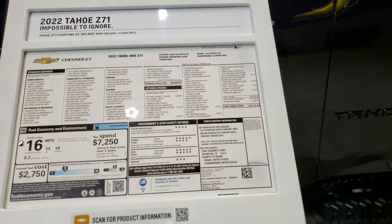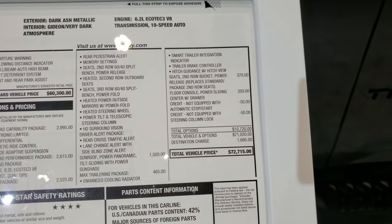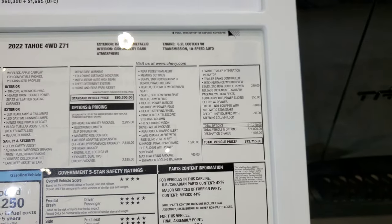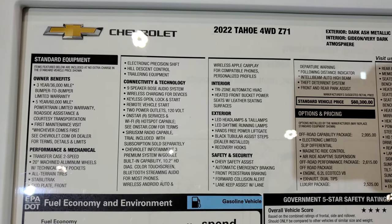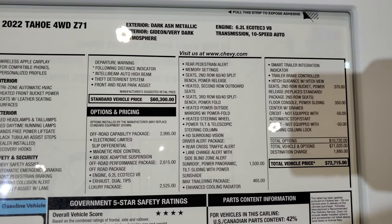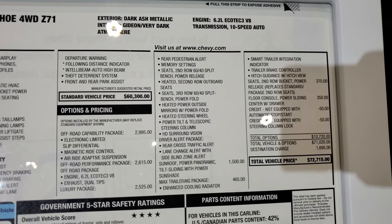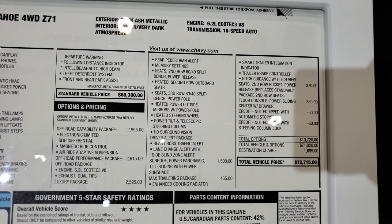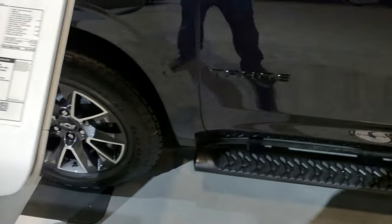Here's the original window sticker. This one, MSRP, is $72,715. Feel free to pause this — I'm not going to go through everything. Gideon, very dark atmosphere interior. This one has Air Ride Adaptive Suspension and the Max Trailering Package as well.